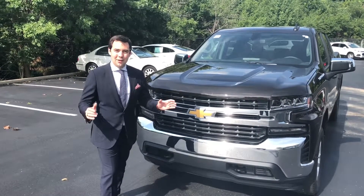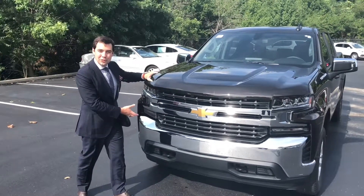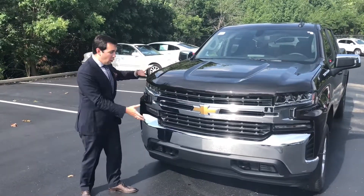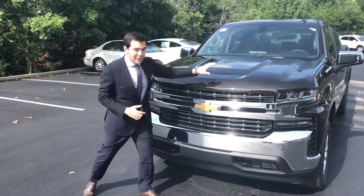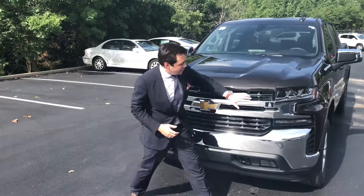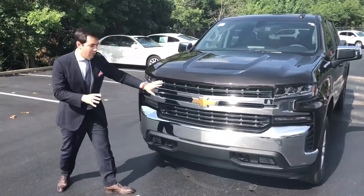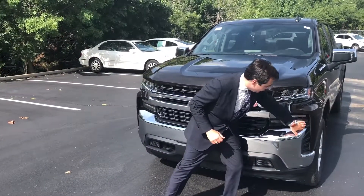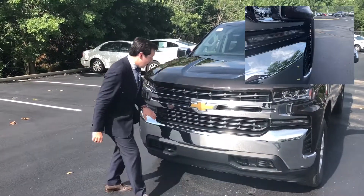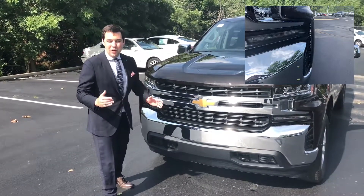Let's talk about the new design of the 2019 Silverado. They've redesigned the entire front end — one of the most dramatic features of this new truck — to make it even bolder and meaner looking than the previous model year. You have a completely redesigned hood and these split dual headlights which gives it a really sleek, almost athletic look to the front end. They've also improved it with side air ducts on both sides of the bumper to allow for even better airflow and aerodynamics.